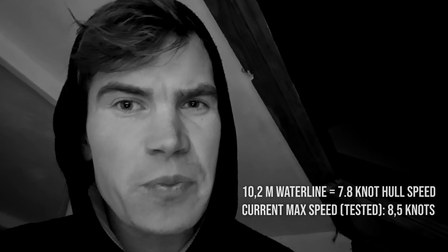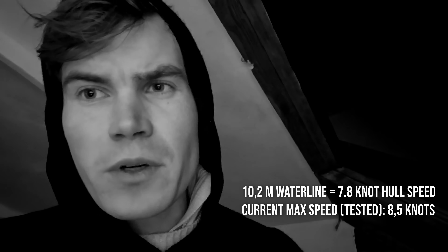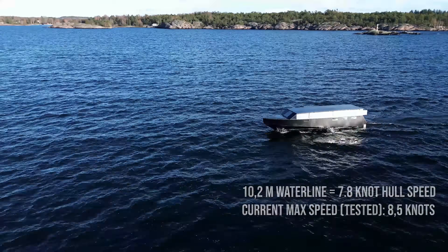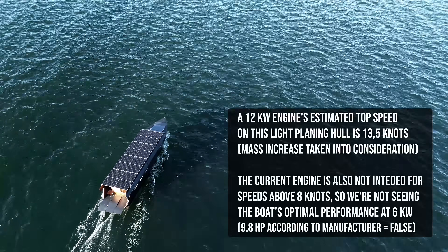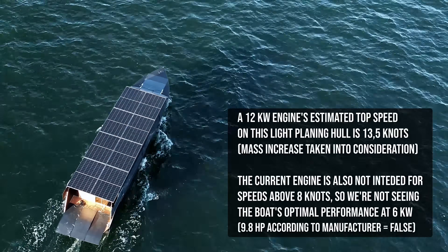These improvements would make the boat heavier, but the top speed wouldn't suffer that much — maybe 0.1 or 0.2 knots, because we're already reaching hull speeds here. The boat would need a bit more power to get up to a planing speed, but that is also very much possible if I would upgrade to a 12 kilowatt engine.